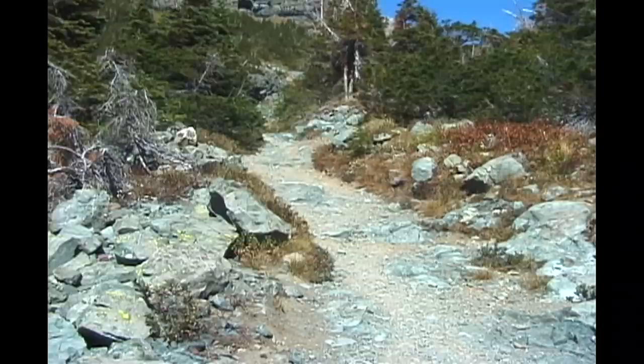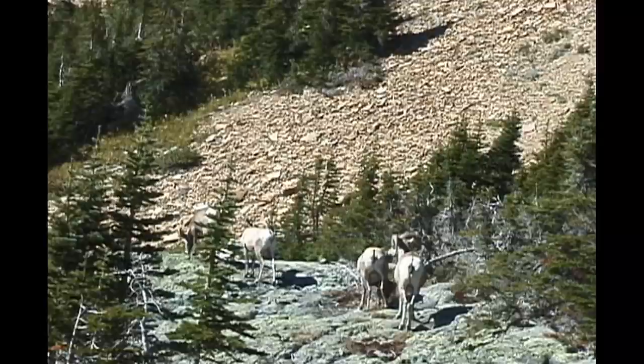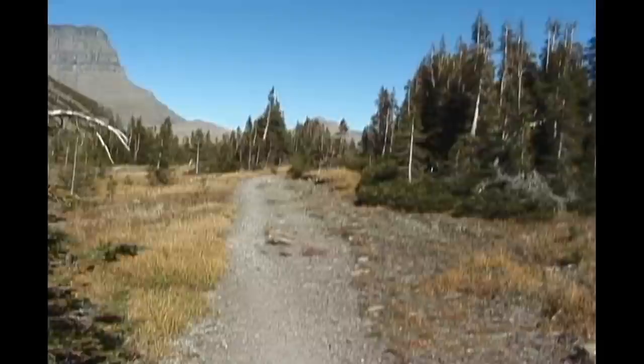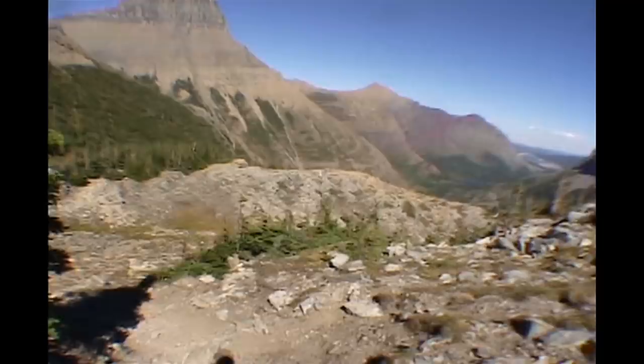There's a 500-foot climb to Swift Current Pass, and you may be sharing the trail with bighorn sheep. After eight miles and this latest climb to 7,200 feet, you may get a little tired. But it's all downhill from here — though going downhill is actually harder on the body than going uphill, as I was soon reminded.